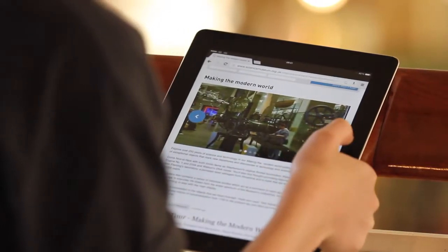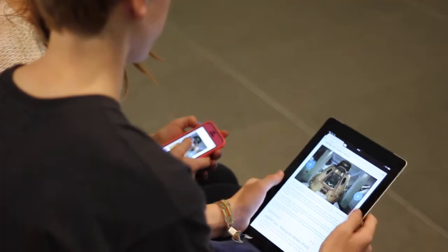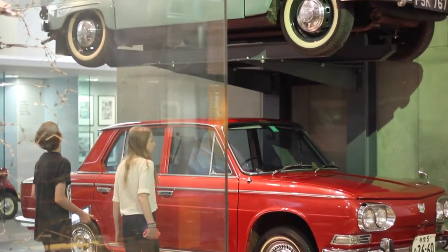Because each of their exhibits are so different, they're going to want different types of content for each one. So we've created all the tools and components that they need within the content management system to allow them to write and to display exactly what they need to for each given exhibit.